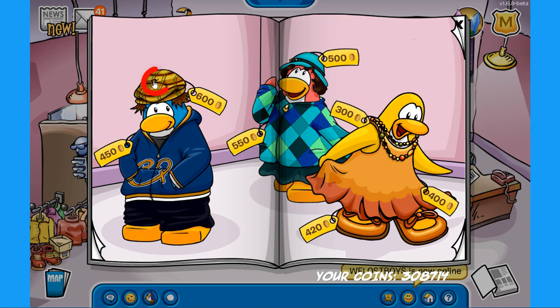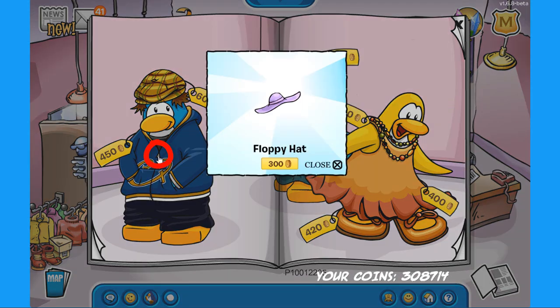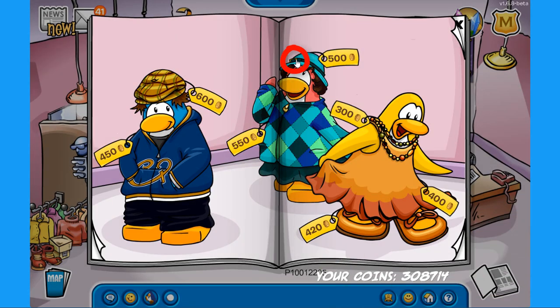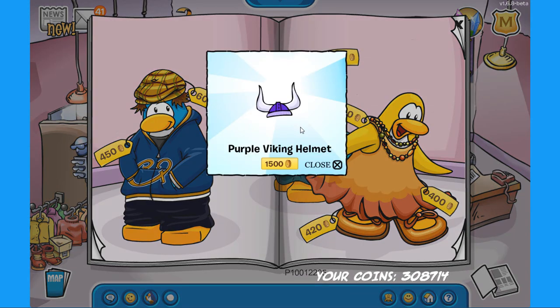Now for the secrets — the first one is on the shenanigan hat: click over there to find the life jacket for 320 coins. The next secret is on the zip of the hoodie on the same penguin — click there to find the secret floppy hat for 300 coins. The third secret is on the bell hat: click there to find the trend for 450 coins. On the same penguin, click on the zipper to find the very rare purple viking helmet.